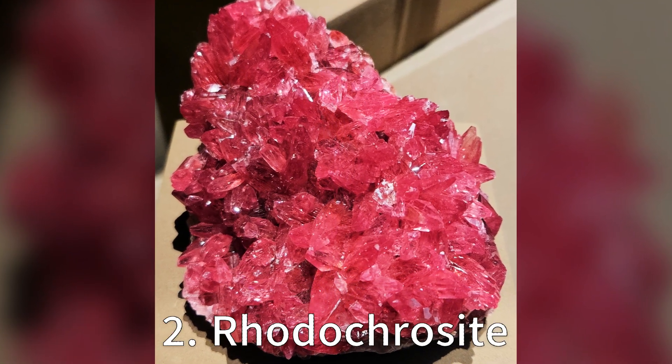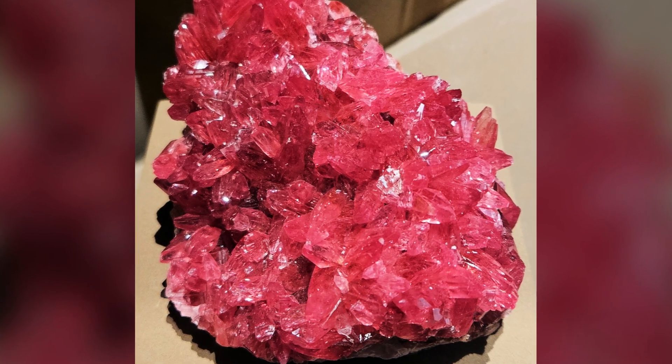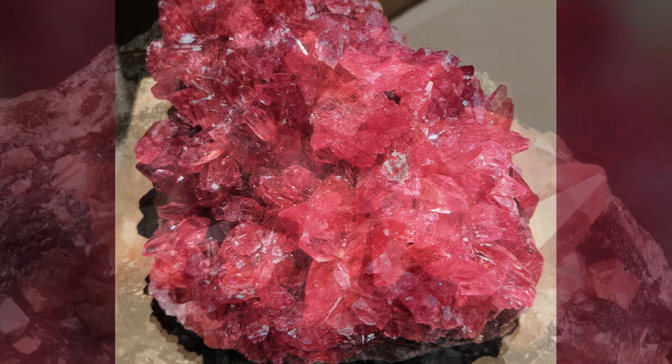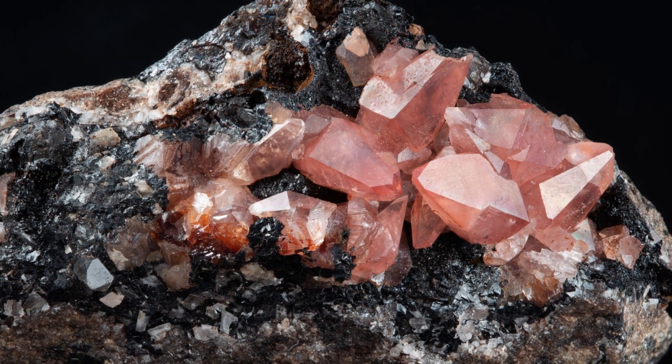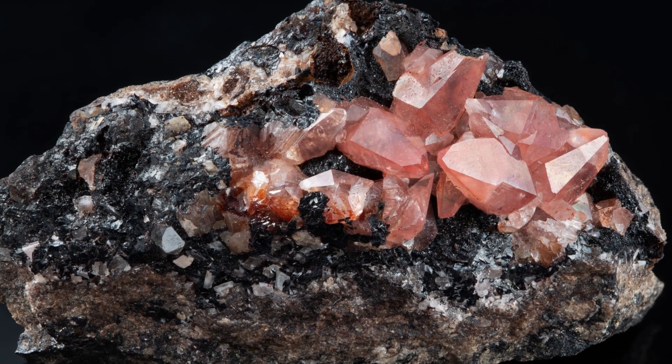Runner-up at number 2 is Rhodochrosite. These pink beauties are formed by the action of groundwater combined with manganese and carbonate ions. Not only are they stunning to look at, but their formation tells us a lot about the geological conditions of their environment. So Rhodochrosite, we think you're pretty cool.